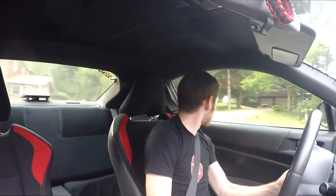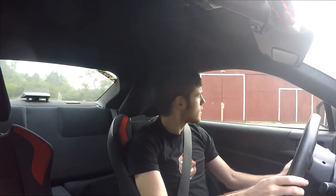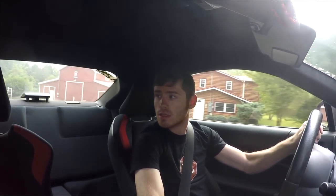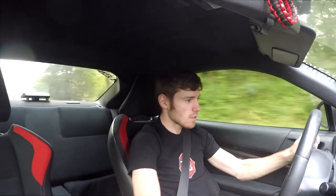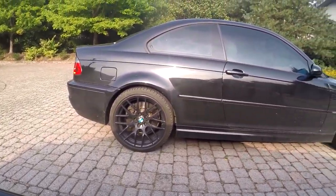I saw a really nice M3 in a parking lot — I should go back. I'm going back. There's a lot of loose gravel here, trying so hard not to spin. There's the blow-off valve. That M3 is absolutely gorgeous. I really hope that was not a parking lot I wasn't supposed to be in.